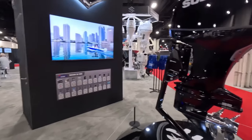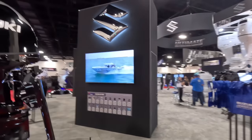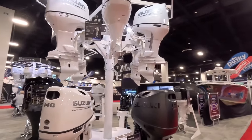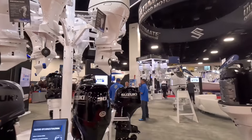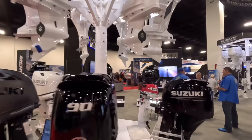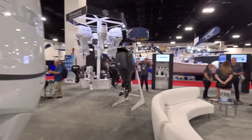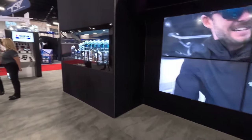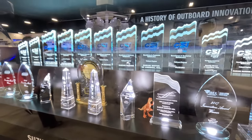Here we have the Suzuki engines booth, all kinds of engines here. Now I'm not a hater of Suzukis — not a huge fan of them — but I do got to say they're very reliable. I haven't had anybody say their Suzuki blew out. You don't really hear about that. They stand by their products and have the best warranty in the market. Their biggest one here is a 350.